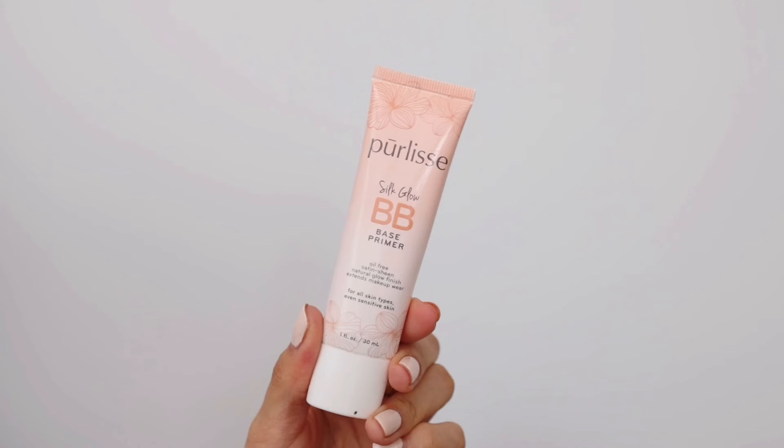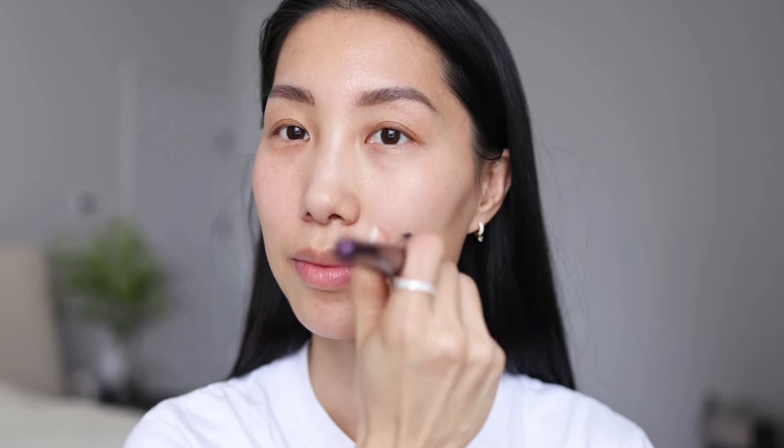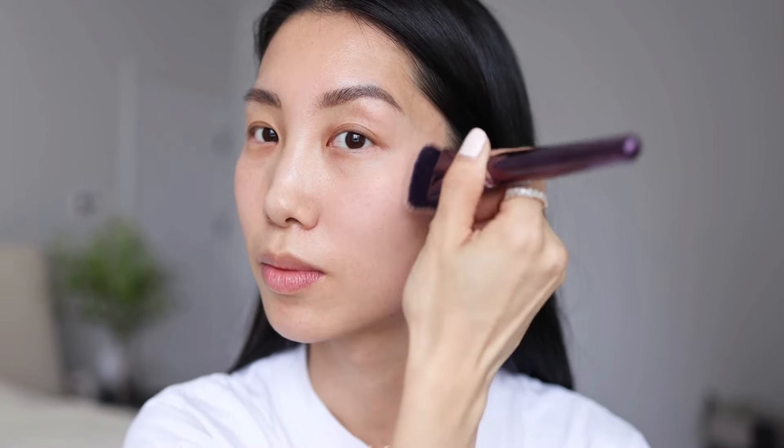I just prime my skin using an oil-free base primer — this is Purely's Silk Glow BB Base Primer. It provides a smooth base for makeup application, helps improve the appearance of pores and imperfections, and the makeup will be long-lasting with this base primer. This product also enhances the natural glow of my skin. I really like how it feels — I like the texture.